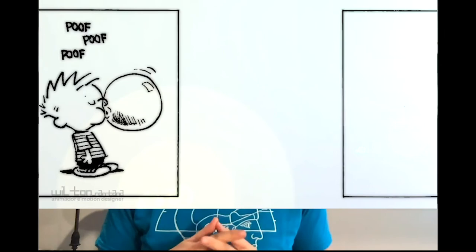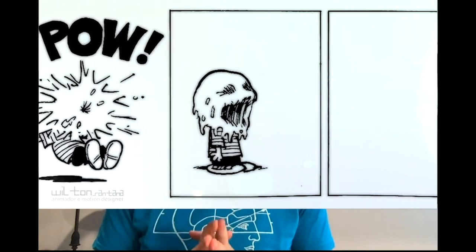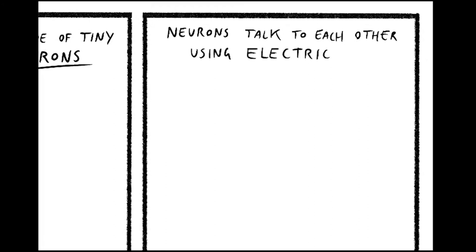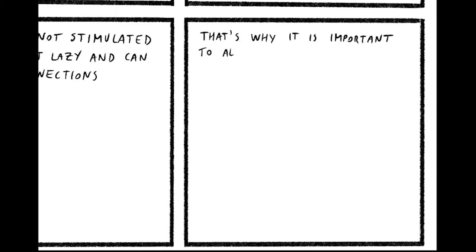Comics are much more about storytelling than drawing. In fact, if you look at some of the most famous comics, the drawing style is very simple, but they are very good at telling stories. So I'm a neuroscientist, so I want to write something about the brain, of course. Let's start with the fact that the brain is made of tiny cells called neurons, and neurons talk to each other using electricity. If they are not stimulated, neurons get lazy and can lose connections. That's why it's important to always learn new things. Okay, that's pretty basic, but as I said, we want to start simple. You can always draw a longer comic later if you have time.